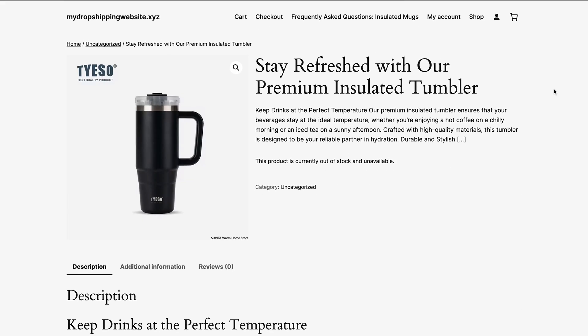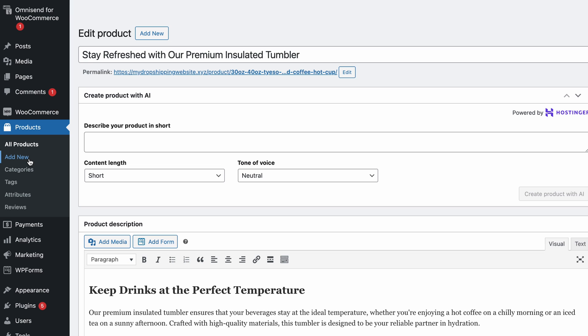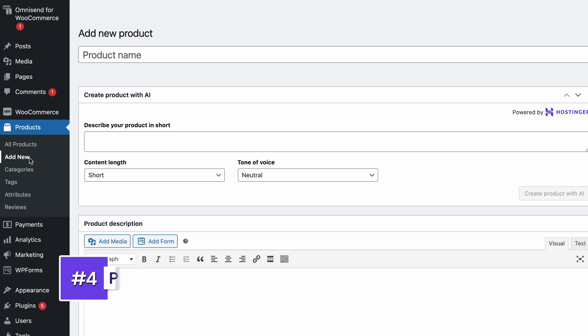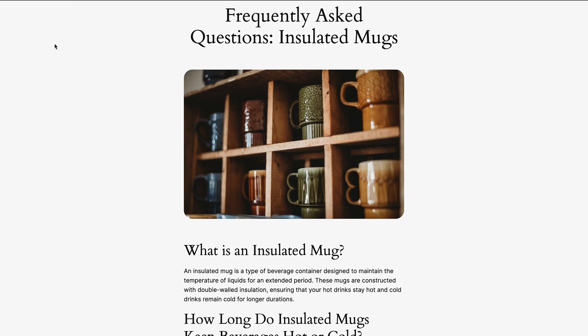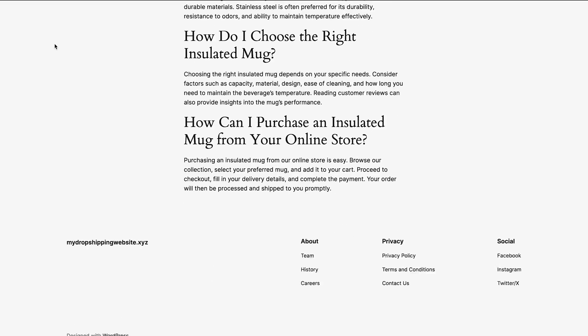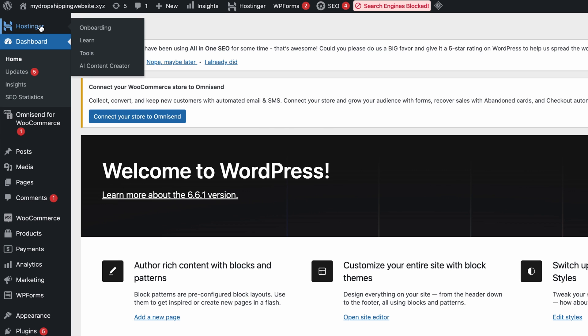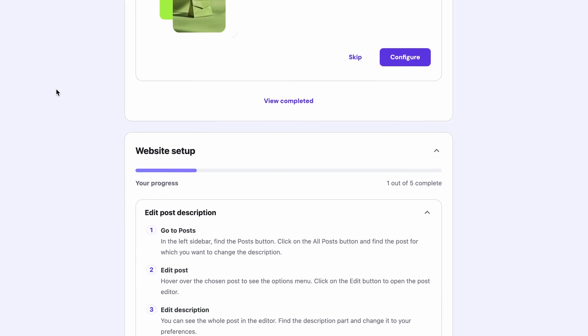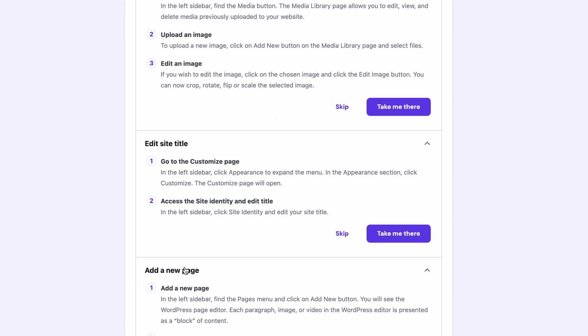Repeat this process for the other products you've imported. And if you want to add one manually, hit Add New under Products on the left sidebar. Alright, time to inspect your website before taking it live. Hover over your website's name on the top left corner of the screen and hit Visit Site. Go through all of the pages and check all of the links, images, and features to see if they're working correctly. When done, go back to the main dashboard. Hover over Hostinger and scroll through the checklist to make sure all of the steps have been taken care of. If anything's incomplete or missing, read through the steps and hit Take Me There to sort it out.